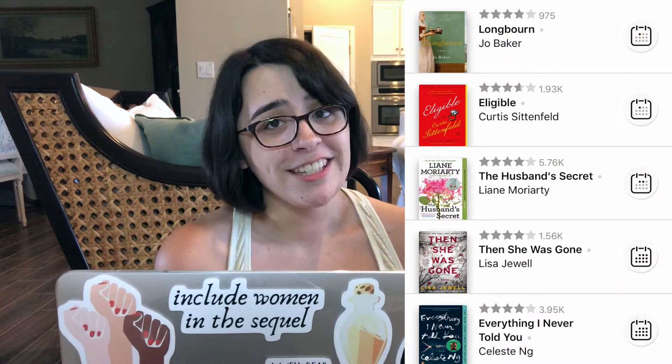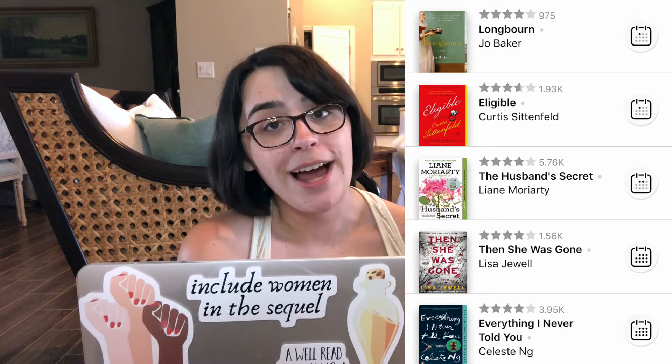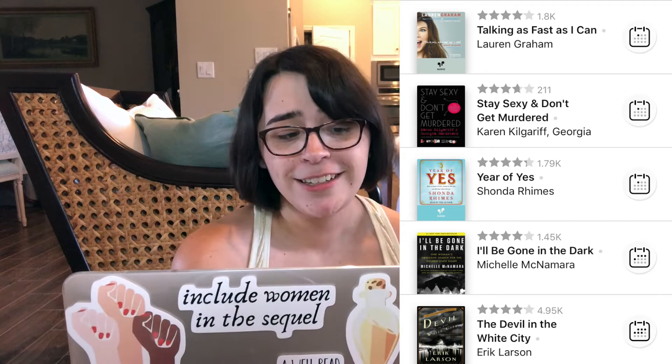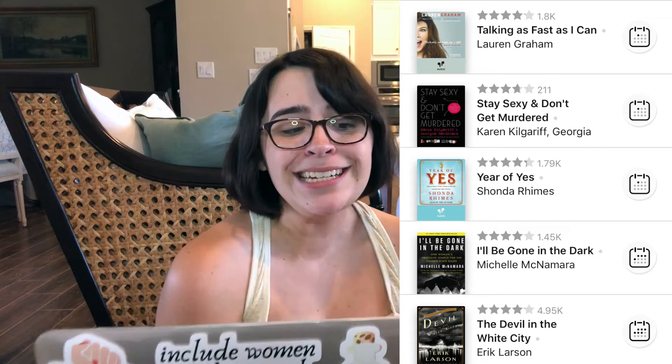Everything I Never Told You by Celeste Ng, Then She Was Gone by Lisa Jewell, The Husband's Secret by Leanne Moriarty, Eligible by Curtis Sittenfeld, and Longbourn by Jo Baker. The Devil in the White City by Erik Larson, I'll Be Gone in the Dark by Michelle McNamara, Year of Yes by Shonda Rhimes, Stay Sexy and Don't Get Murdered by Karen Kilgariff and Georgia — her last name was cut off so I'm sorry, I don't know what it is — and Talking as Fast as I Can by Lauren Graham.